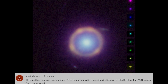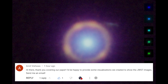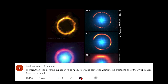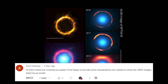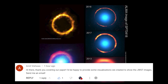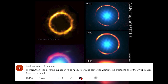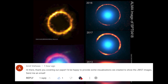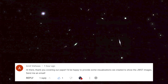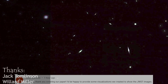Now it's time to reply to one of your comments. This comment comes from Amit Vishwas, who is one of the researchers on the topic we covered in our recent video. Amit says: 'Thank you for covering our paper. I'd be happy to provide some visualizations we created to show the JWST images. Send me an email.' Thank you, Amit, for reaching out and offering to share your visualizations with us. Your work is truly outstanding, and we appreciate the hard work and dedication that you and your team have put into it. We're excited to see the visualizations and will definitely be in touch via email soon. Thank you again for your kind offer and for the important contributions you're making to humanity.